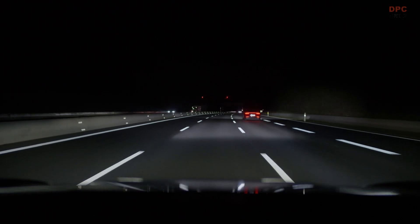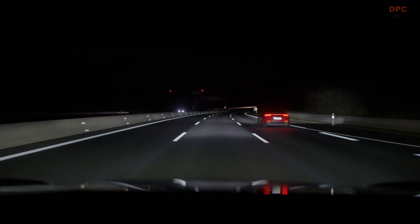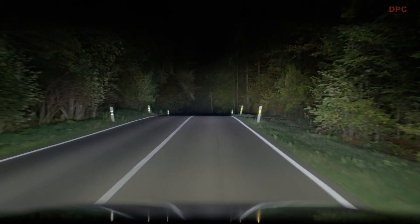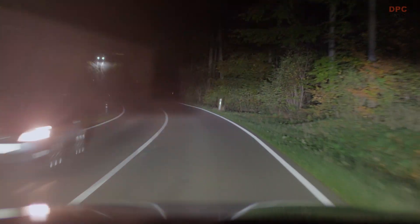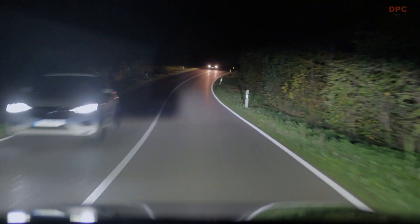Innovative functions include lane illumination, construction and narrow lane light, and adaptive motorway high beam. The high-performance high beam turns night into day at a distance of up to 600 meters. A new non-dazzling high beam function is used for oncoming vehicles, with large areas to the right and left of the anti-dazzling gap becoming significantly brighter.